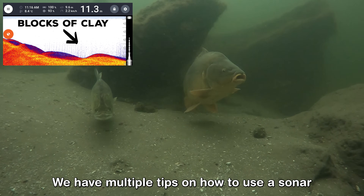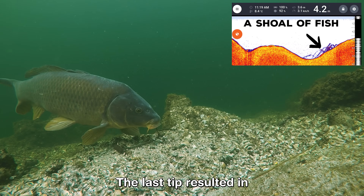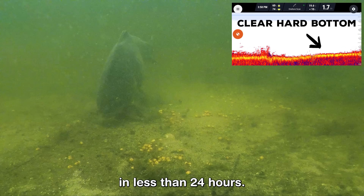We have multiple tips on how to use the sonar and catch more fish. The last tip resulted in three takes of two 50-pounders in less than 24 hours.